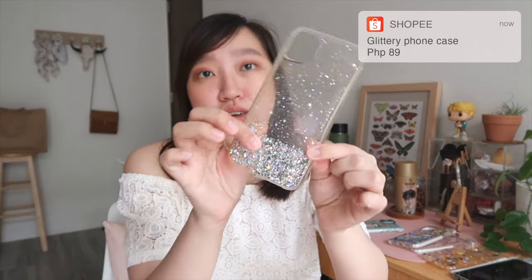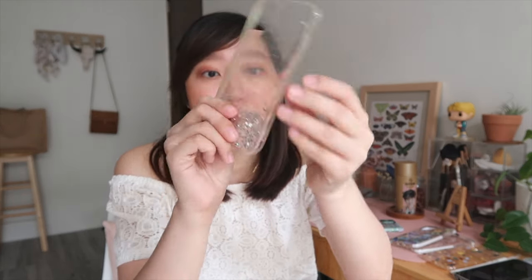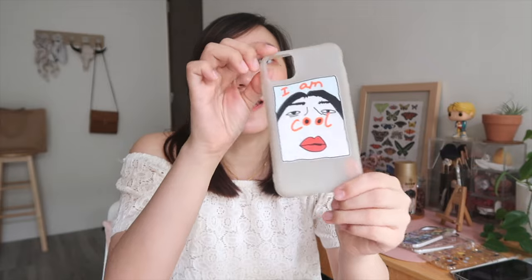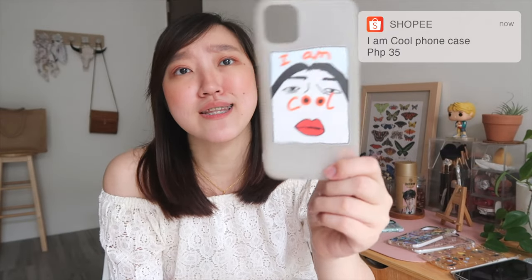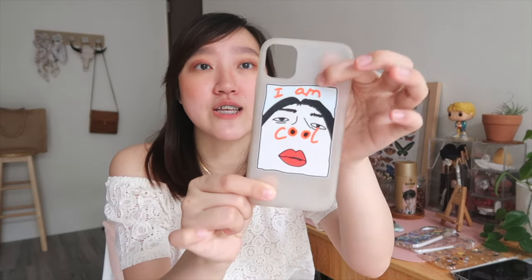Next is a glittery type of case — it's slim but firm, not flimsy. The glitters are printed on, not the type that falls off, and there's also a cover for your charger port — super cute! And then lastly for the slim department is this quirky case that says 'I'm cool' with a nose/nostril print. It's a translucent type, not fully transparent but clear.